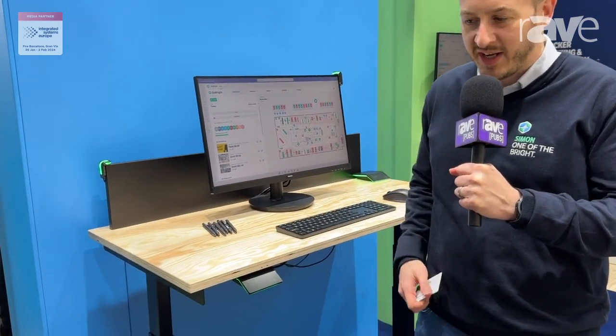Hi, I'm Simon Privitt, Channel Development Manager for the UK and Ireland at GoBright, and I'm here to show you our desk booking solution which integrates with height adjustable desks.